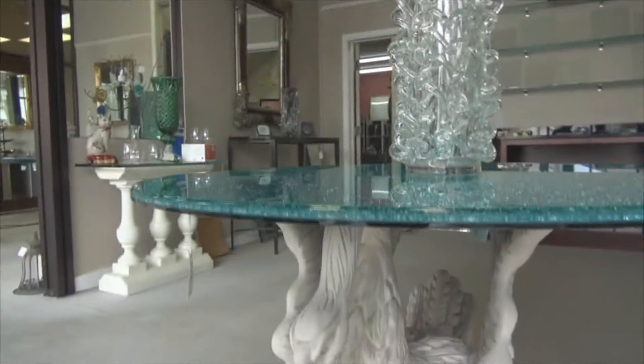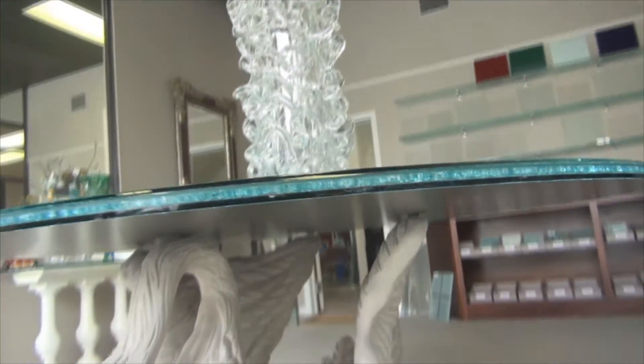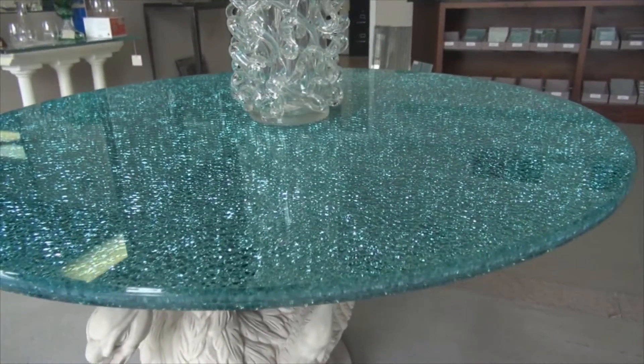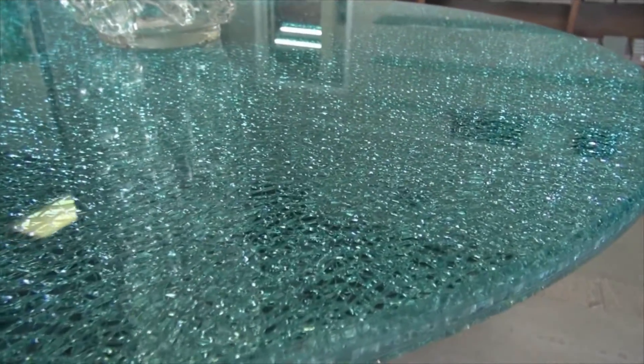Here's an example of multi-laminate glass. This is a PPG Azure light, then a broken tempered glass, what we refer to as ice glass. This is something that we would laminate oversize and then waterjet cut to size and then finish polishing.